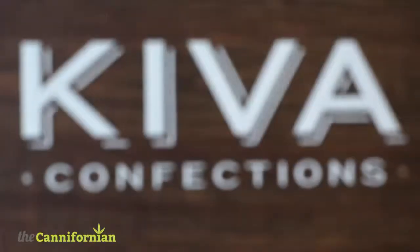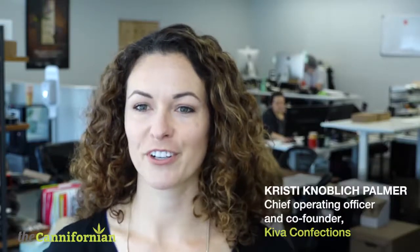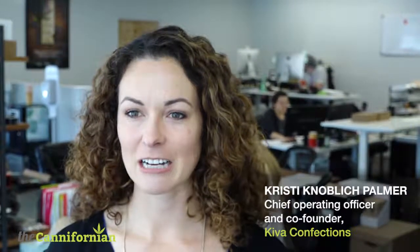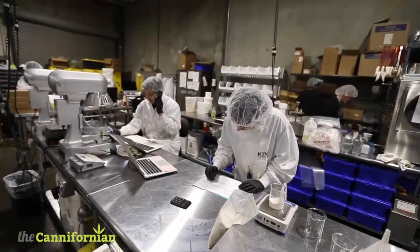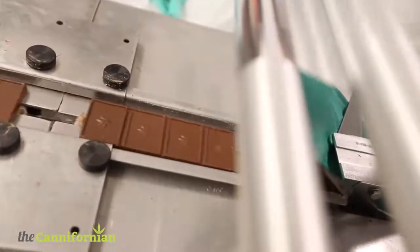The company was started in 2010 by my husband Scott Palmer and myself. We started in our home kitchen right here in San Leandro, California. We got started because we saw that there was a need for a better edible in the marketplace — there wasn't anything that was tested, or professionally packaged, or that tasted good.